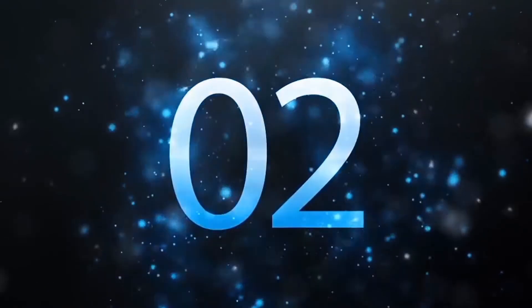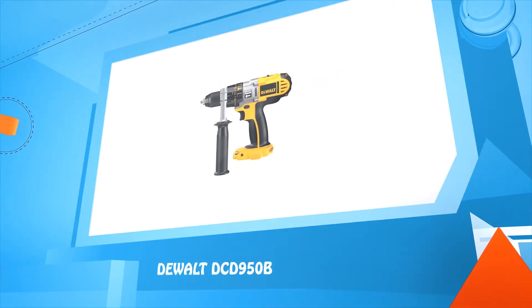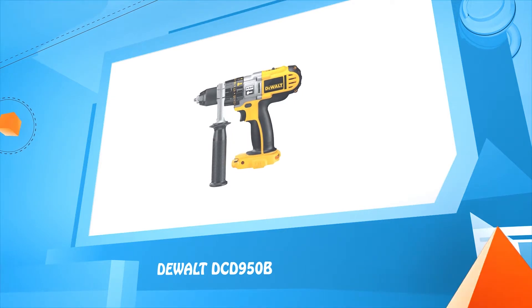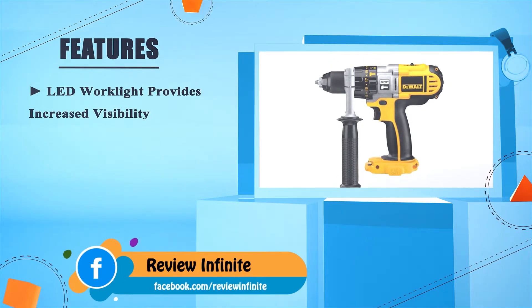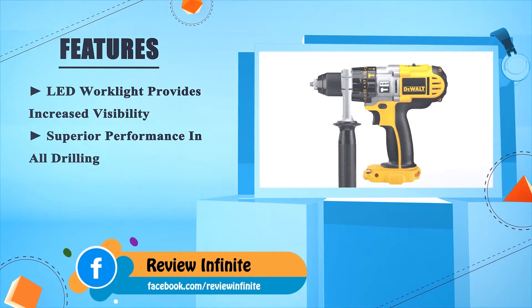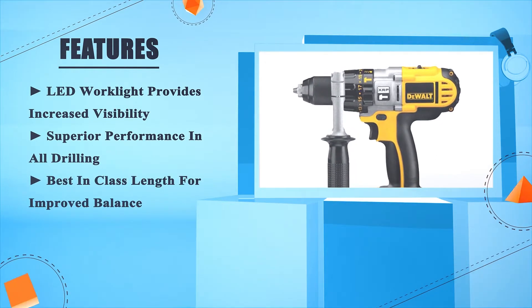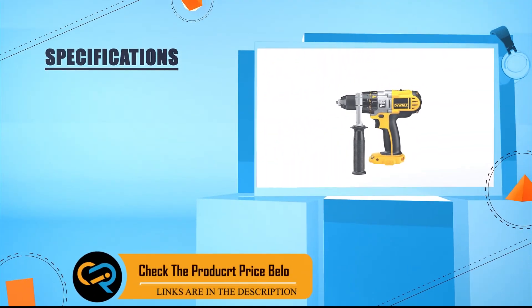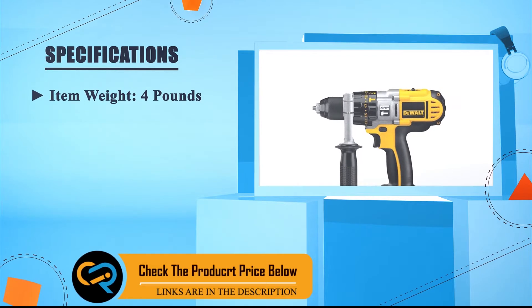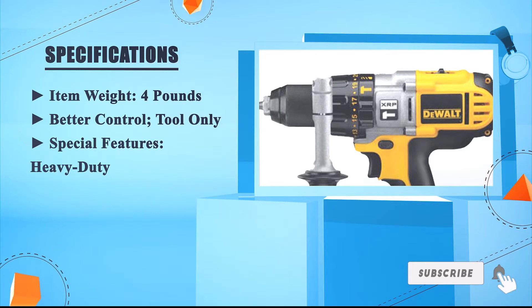Number two: DeWalt DCD950B. Superior performance in all drilling. Best in class length for improved balance. Item weight: 4 pounds. Better control. Special features: heavy duty.